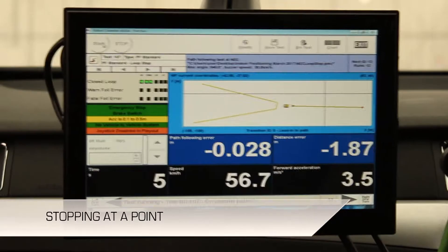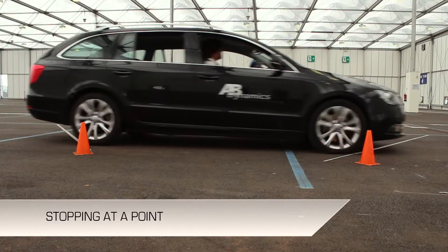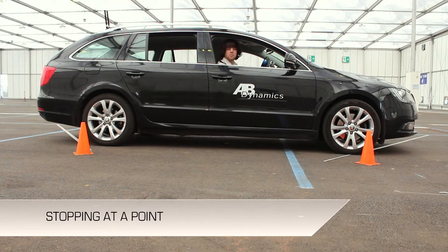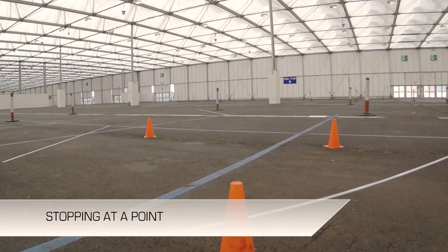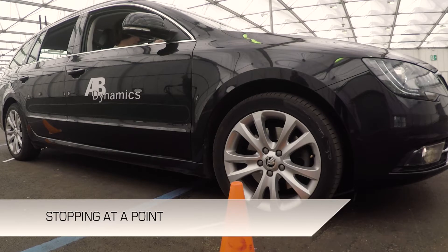Many ADAS tests require a vehicle to stop precisely at a point, often at high rates of deceleration. It is also an excellent way to evaluate the accuracy of a positioning system. AB Dynamics robots are used by major OEMs, tier 1 suppliers, and vehicle test houses throughout the world for many types of vehicle testing applications such as NCAP.